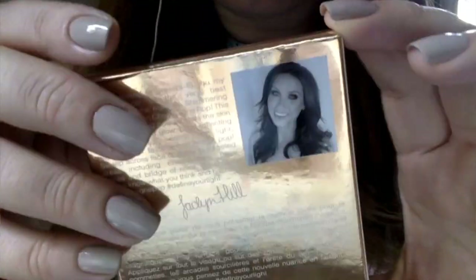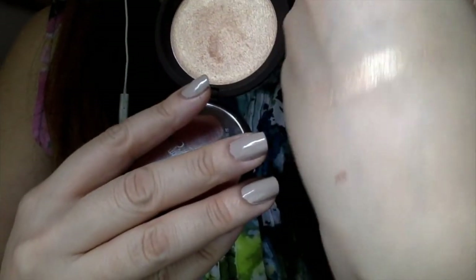Lo siguiente es este iluminador de Becca. Es el Champagne Pop que Jaclyn Hill hizo con Becca. La verdad es que es un color bello. Me encanta el color; yo creo que le queda a cualquier tipo de tonalidad de piel. Es un color muy natural, porque hay iluminadores que se ven como muy falsos. Este se ve bastante natural y te deja esa jugosidad de la piel. De verdad me encanta este iluminador.